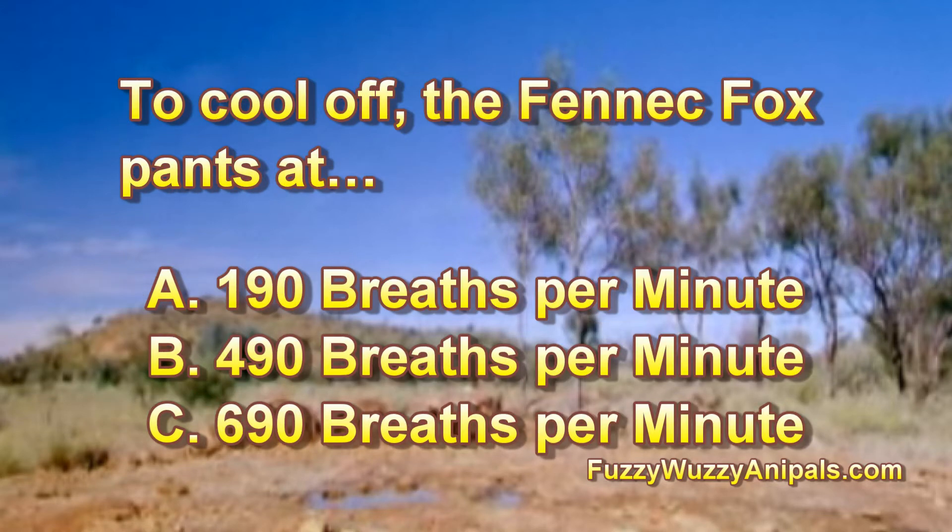To cool off, the Fennec Fox pants at: A: 190 breaths per minute, B: 490 breaths per minute, or C: 690 breaths per minute.